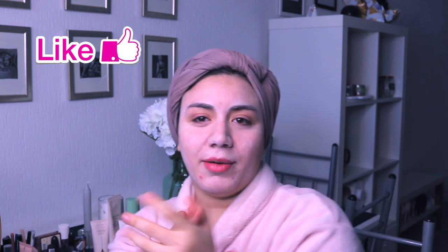Hi guys! Today I decided to make a Get Ready With Me. I'm gonna be very quick because I have an appointment.